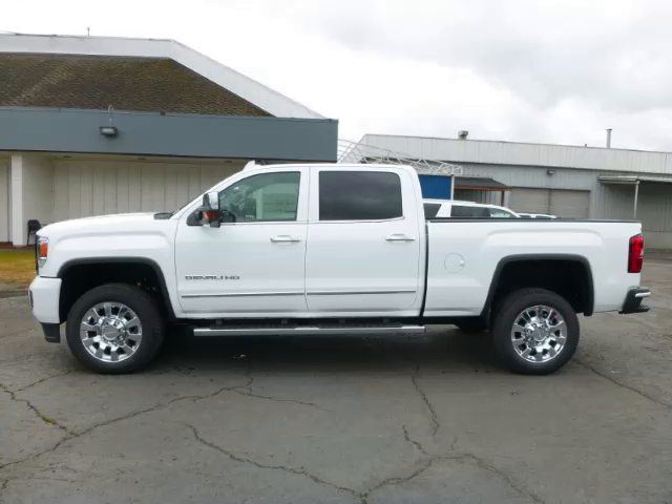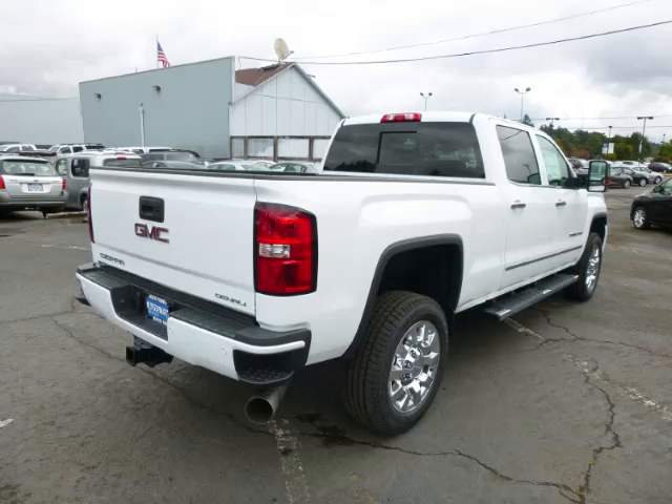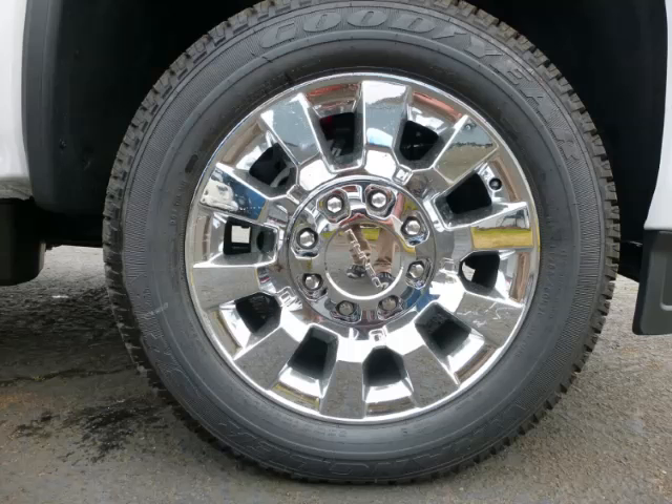This is a 2015 GMC Sierra 2500 HD Crew Cab 4WD Denali, complete with a 6.6L V8 engine. Top features include a Bose sound system, push-button four-wheel drive, electronic dash, navigation system, and turbo diesel.